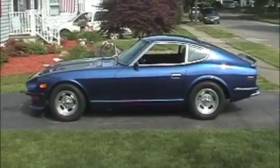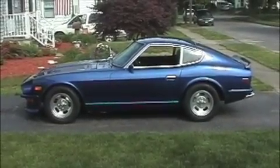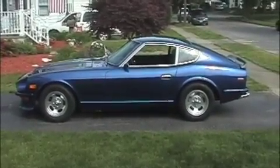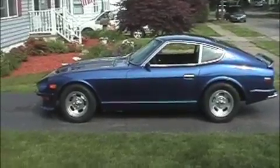This is my 1971 Datsun 240Z that's for sale. It has 186,000 miles on the original motor, although the motor has been torn apart and probably my guess is about 20,000 miles on it since the rebuild. Let's do a quick walk around here.